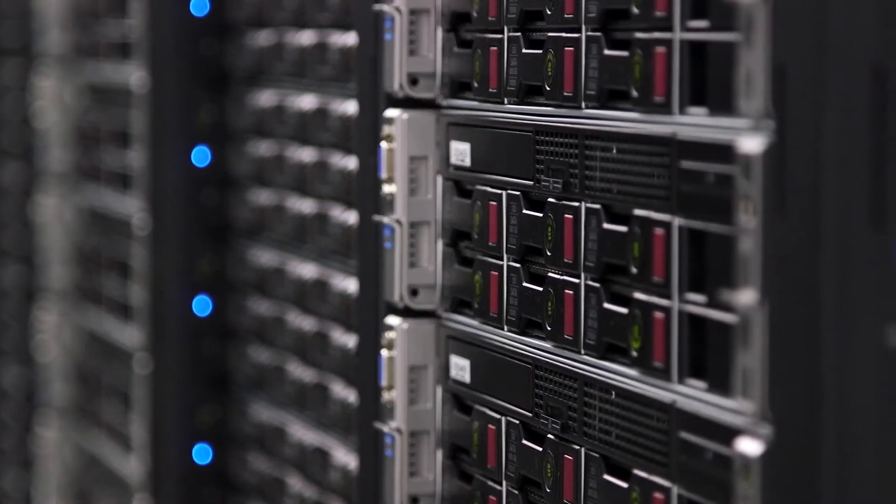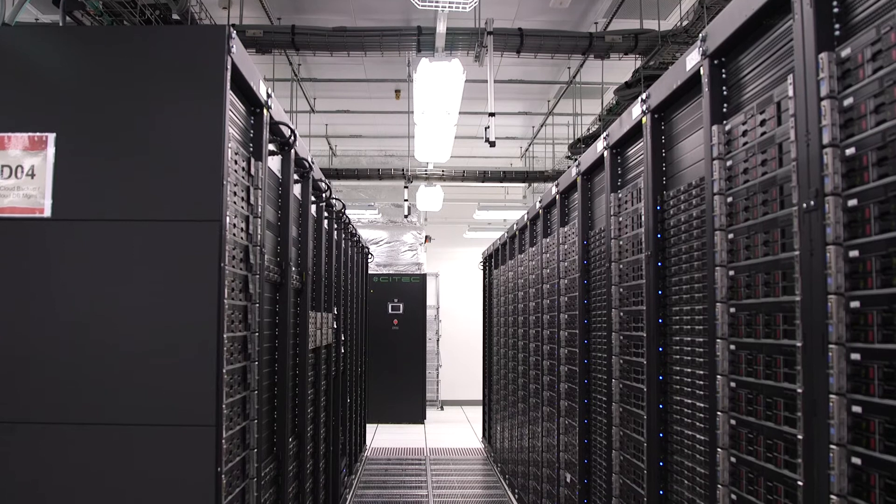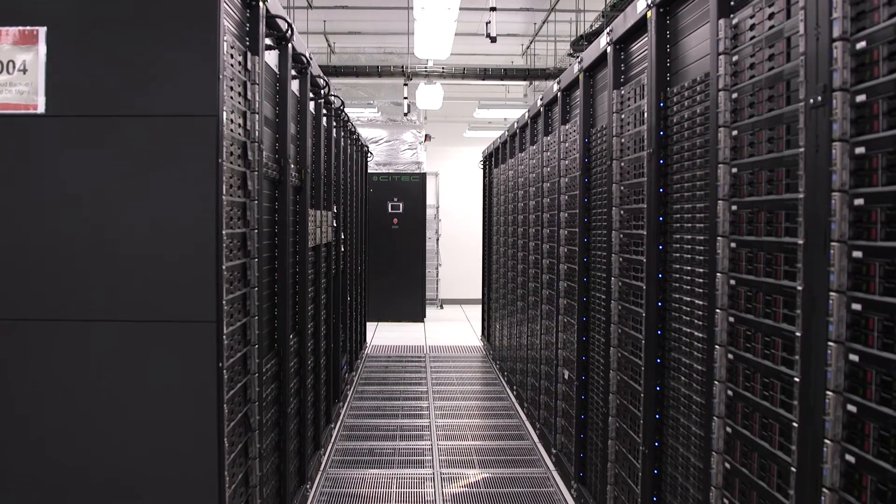Big Data Accelerator is a professional services offering from Rackspace that is intended to accelerate customers' journey from legacy relational database technologies into modern data stores such as Hadoop, Cassandra and Spark.